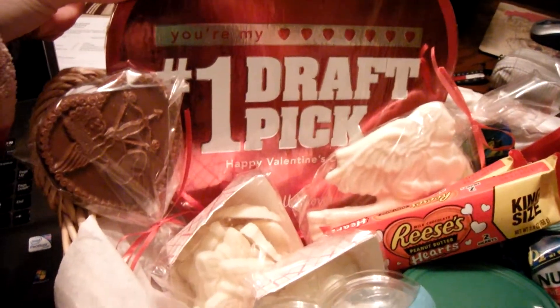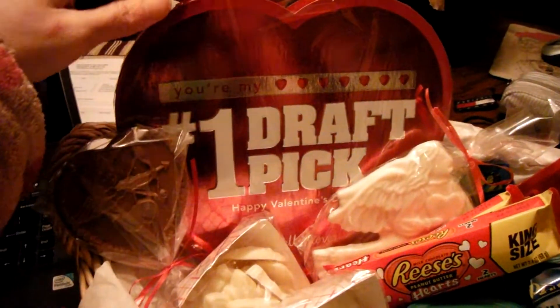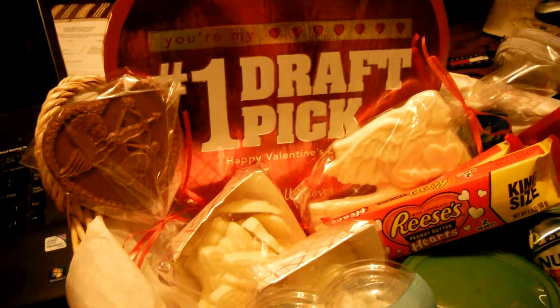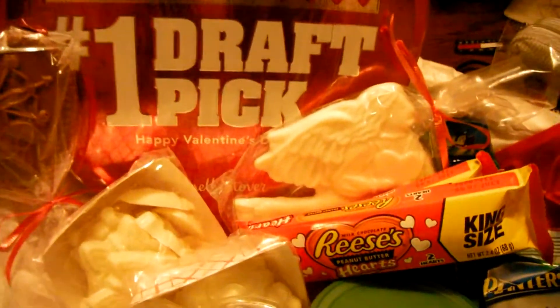I have a box of Russell Stover's chocolates. It's a big heart, and it says 'my number one draft pick.' I just thought that was cute. He's not particularly a football fan, but I still thought that was cute.